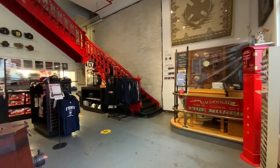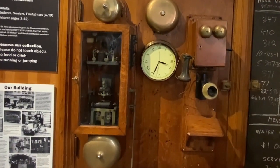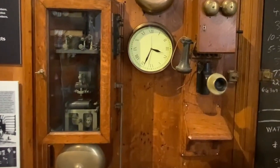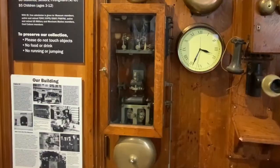When you enter the museum, you see an original house watch desk where a firefighter was assigned to monitor all the activities of the company. The bells on the wall would have rung out the numbers of the fire alarm boxes, and the firefighters would know if they had to respond.